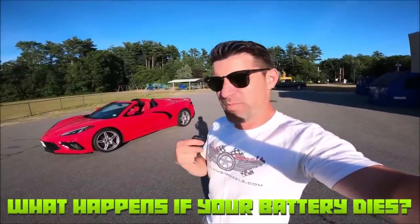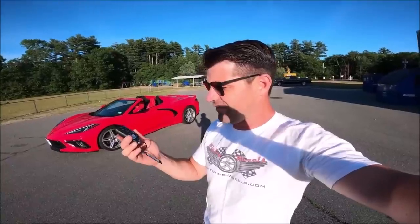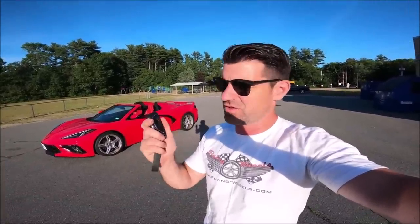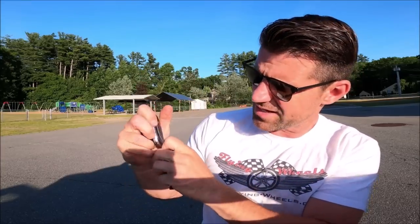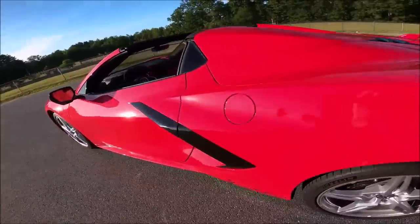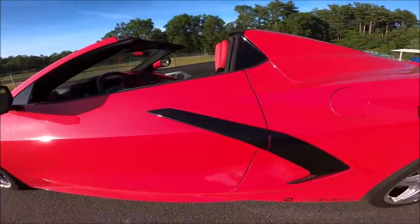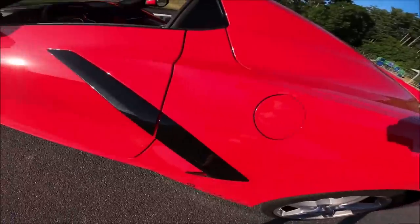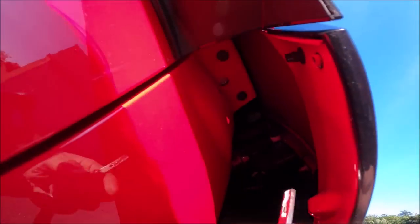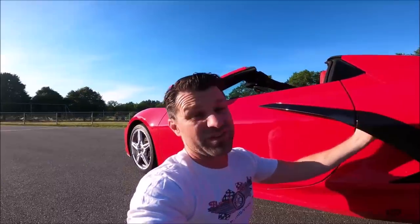What happens if your battery dies and you need to get in your car? All you have is the key fob remote. Most of you know there is a key inside the remote — push the little button and the actual key comes out. But you'll notice there are no door locks, and the C8 has electronic door handles. What happens if the battery dies? If you look right in here, you'll actually see a spot for your key. Insert the key right here, turn it, and the door opens just like that. It's really well hidden, and I would have never found it.